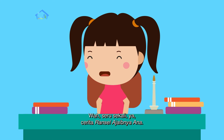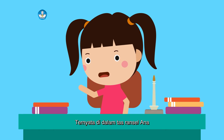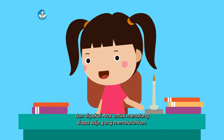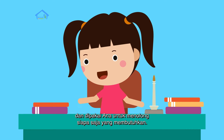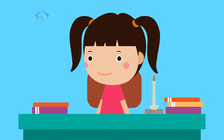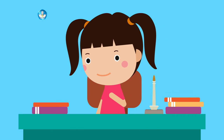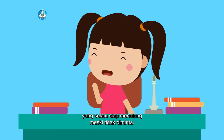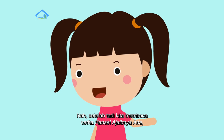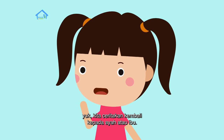Wah, seru sekali ya cerita Ransel Ajaibnya Ana! Ternyata di dalam tas ransel Ana ada banyak barang-barang yang bermanfaat dan dipakai Ana untuk menolong siapa saja yang membutuhkan. Apakah kamu juga suka menolong seperti Ana? Wah, kalian juga suka menolong ya? Sama seperti Ana yang selalu siap menolong meski tidak diminta. Nah, setelah tadi kita membaca cerita Ransel Ajaibnya Ana, yuk kita ceritakan kembali kepada ayah atau ibu.